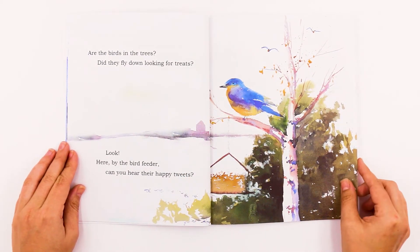Are the birds in the trees? Did they fly down looking for treats? Look! Here by the bird feeder — can you hear their happy tweets?